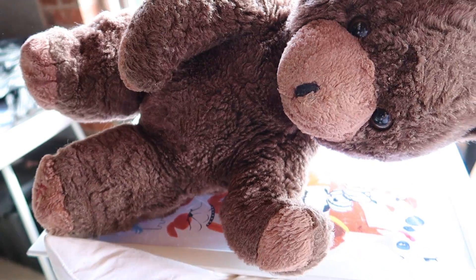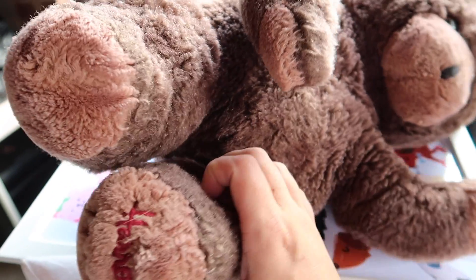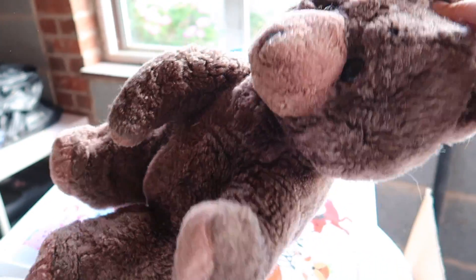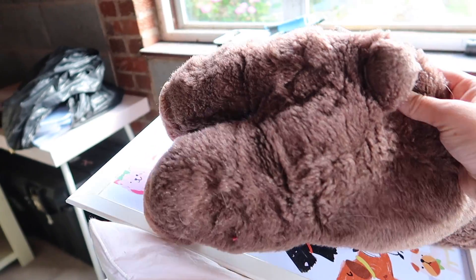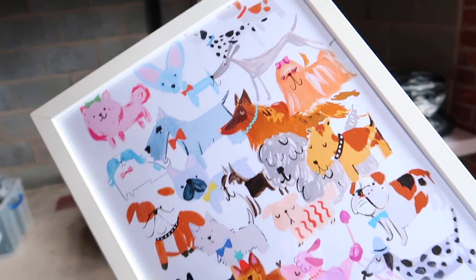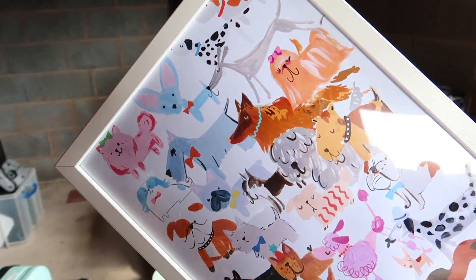So this is my bear. Harrods bring out a bear every year - we'll have to check what Barney's is, but this is the 1990 bear, which was the year I was born. If you Google like Harrods 1990 bear, he's like silky and shiny and has a red bow around his neck. Mine is like threadbare - I've like shaved him in places when I was younger, and I think he got burnt on the fire at one point.